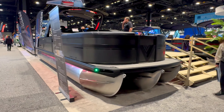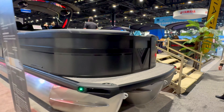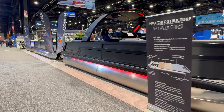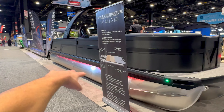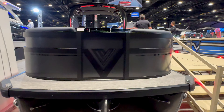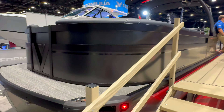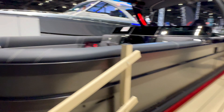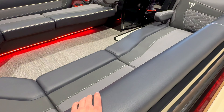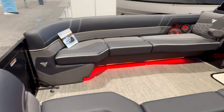Moving to the Viaggio section. First impression of the exterior: it looks beastly — LEDs underneath, a matte black finish with glossy rails, and steps up front for docking access. That's pretty cool to see.